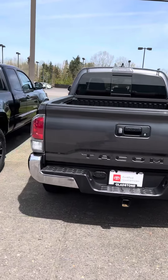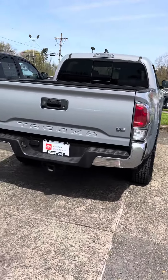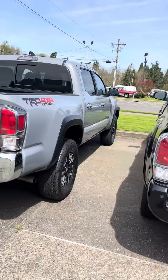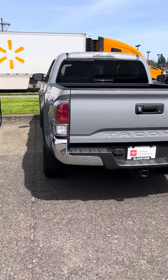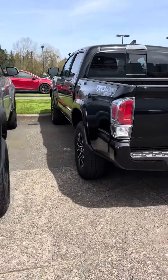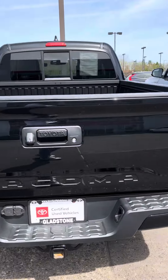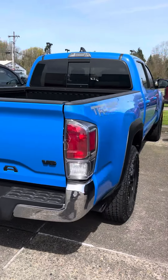I mean, this is a lot of Tacomas — I've never seen this many Tacomas on the lot. These are all used. They got them everywhere. Let's count them: one, two, three, four, five, six, seven, eight, nine, ten. Ten Tacomas right there.